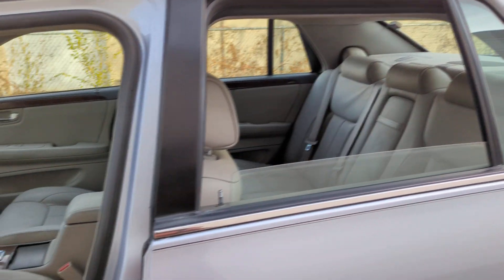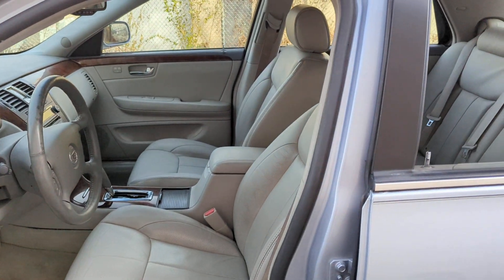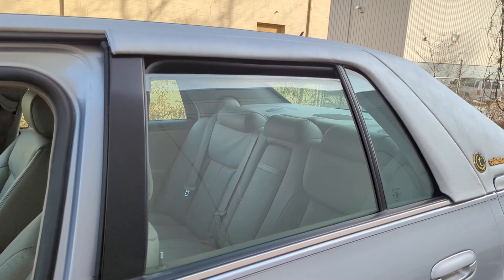And the automatic rear windows too, that's nice. Going down is automatic, but up is manual — I have to hold it.